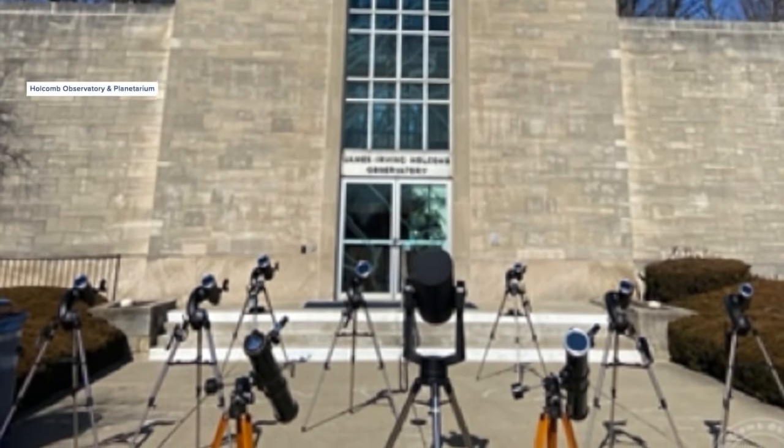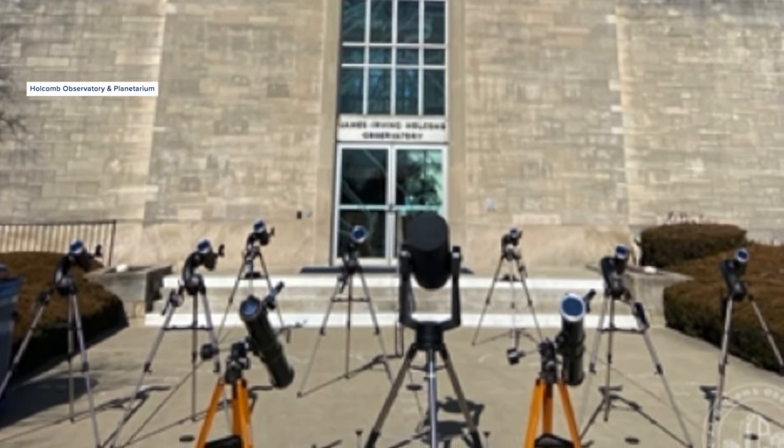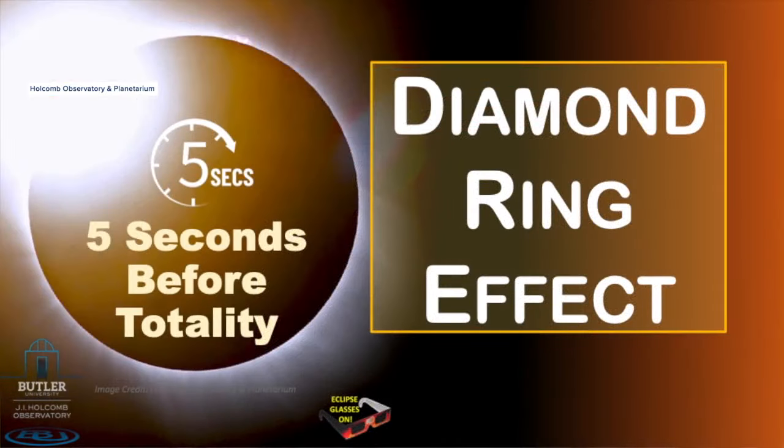We've already purchased over $20,000 worth of equipment for this eclipse. We're going to have solar telescopes to guide people through the eclipse — tell them what to look for, things like shadow bands and the diamond ring effect. We'll also talk about the temperature changes and wind changes that can occur, and various other things to look for.